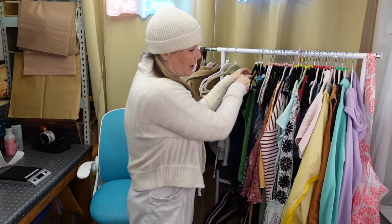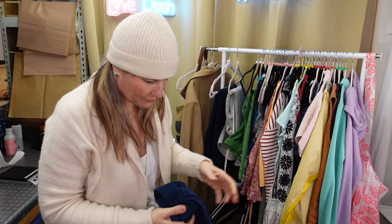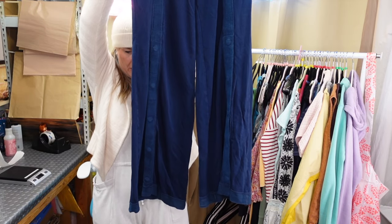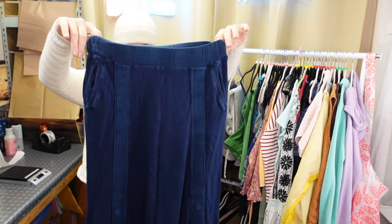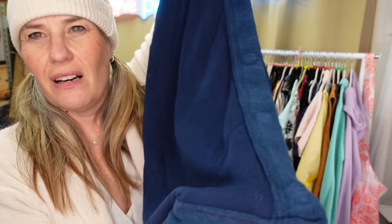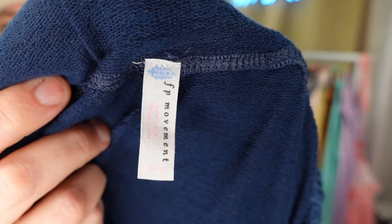I got these adorable Free People Movement size extra small wide leg pants. They snap along the leg line and they are deliciously long. There is the movement tag if you're not familiar with it.